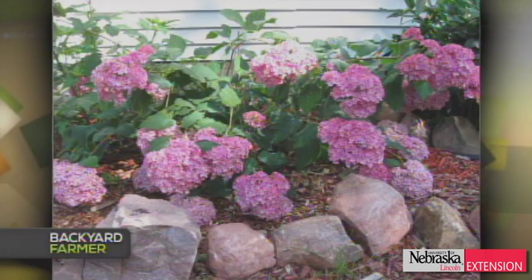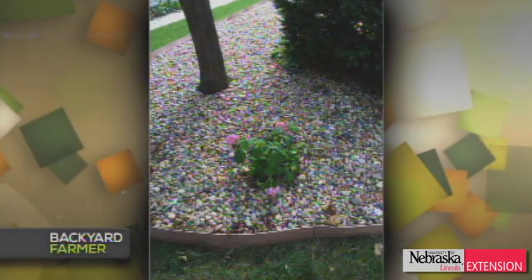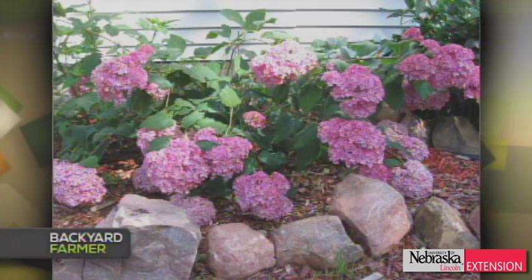Kelly has two hydrangea questions. First: a Bella Anna hydrangea where stems can't support the blossoms — this is somewhat known for that variety. There's no nutrient you can fertilize with that will strengthen the canes. If it's a bigger problem this year, it may be due to more lush, succulent growth from extra rain. About the only thing you can do is stake the plant in spring before it starts to grow to provide support.